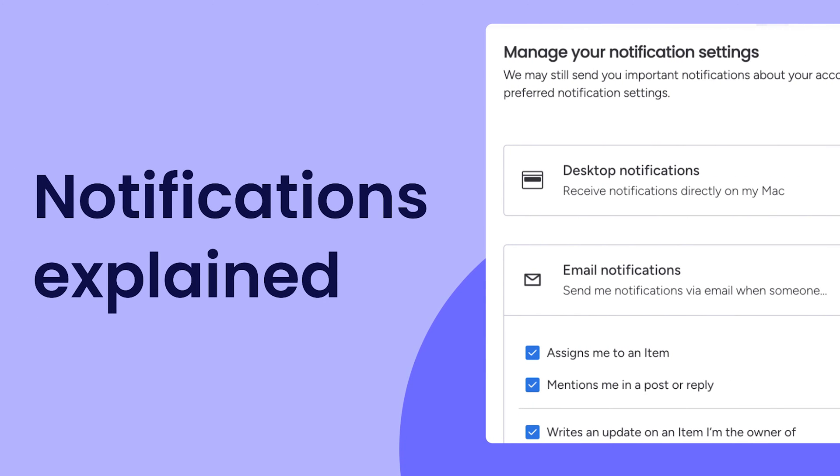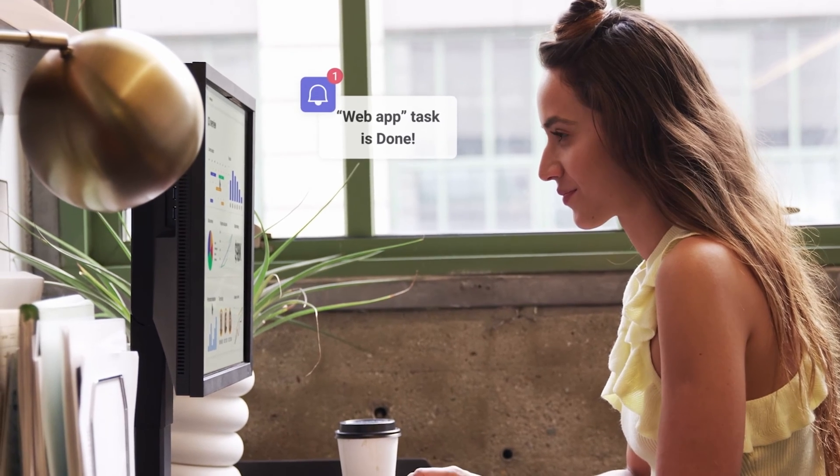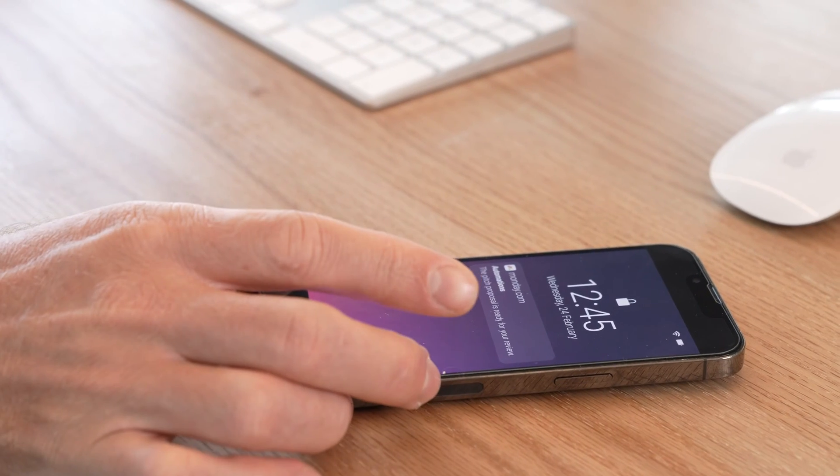Hey, it's Ross with Monday.com. Today, I'll help you master notifications so you can stay in the loop on the things that matter most. Let's get started.